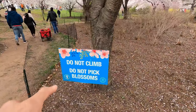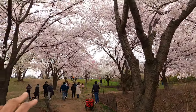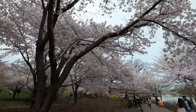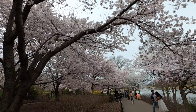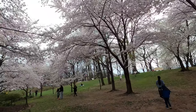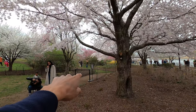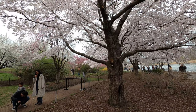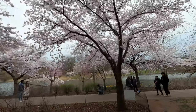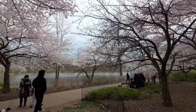Do not climb and do not pick the cherry blossoms — they've got rules here. I guess people used to climb and take them, but respect the code and keep this beauty going. Over here you can walk and see it all around. I was going to go in that area but there's a ribbon blocking it off — I think it's private or they're doing a video shoot or interview. Let's keep walking forward to see what else we can find.